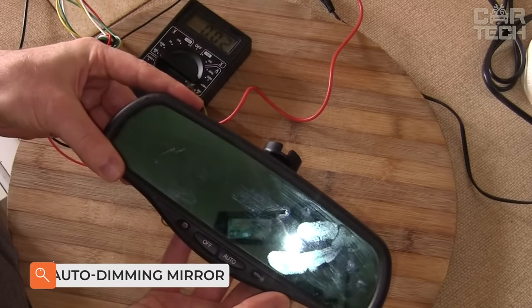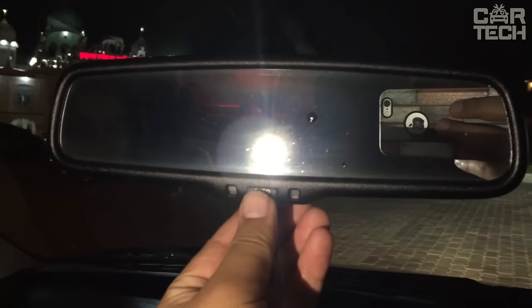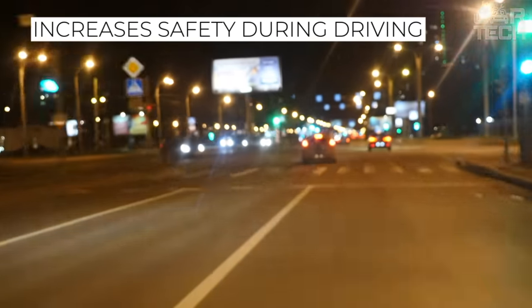The auto-dimming rearview mirror consists of a mirror, two photocells, and electronics. A sharp stream of light hitting the photocell at night activates the electronics, which darkens the mirror. Automatic dimming reduces the amount of light that irritates the driver's vision, thus making driving safer.